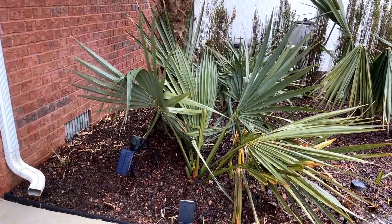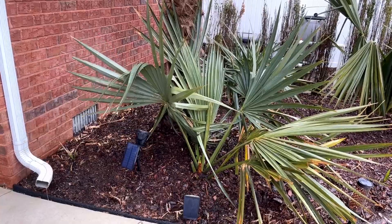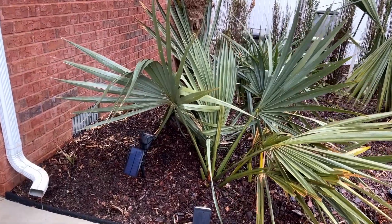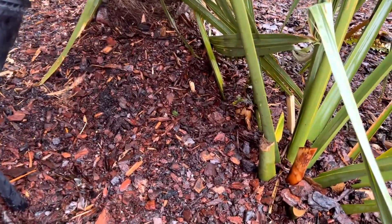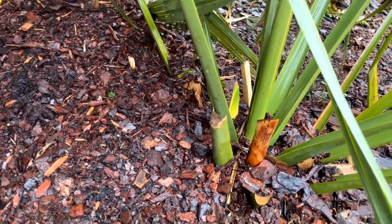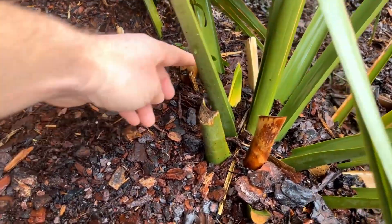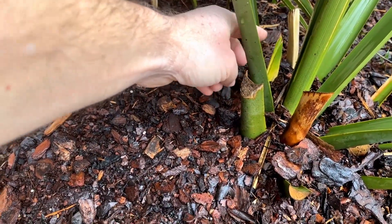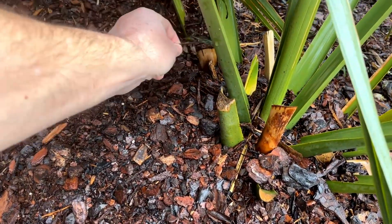Over here you can see one of our other sabals — this was sold as a sabal Birmingham but it seems like it might be a sabal minor or something like that; it's hard to tell. But pretty much all of the sabals I have have flower stalks getting ready to come up — you can see right here — and they're on all of them. I just won't bother showing them all on the video.